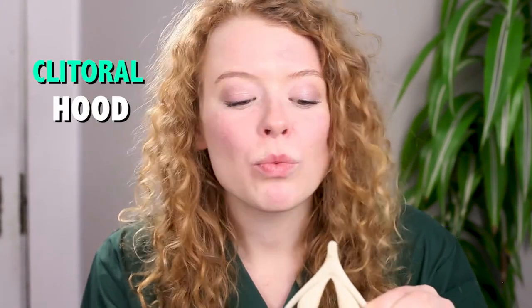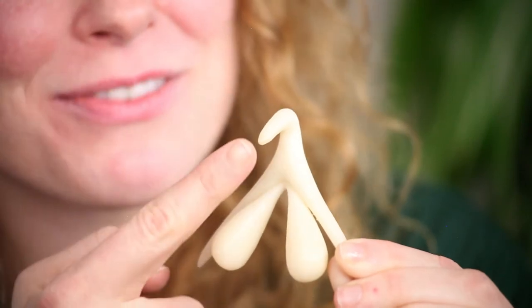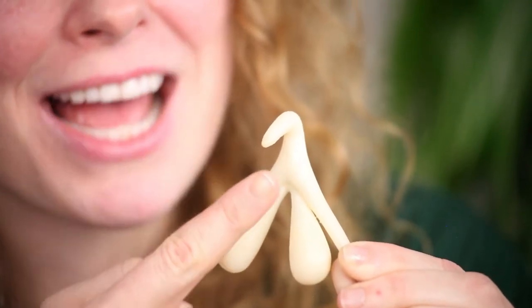Some people won't have as visible a clitoral glands as others — it depends on the shape of the clitoral hood, which is a fold of skin that surrounds and protects the clitoral glands. It's clitorally the clitoral foreskin. But that area will still feel pleasurable if touched in a desired way.